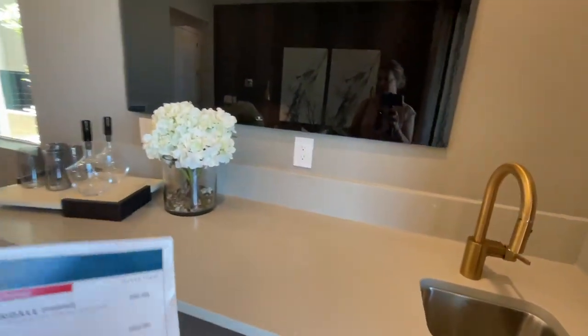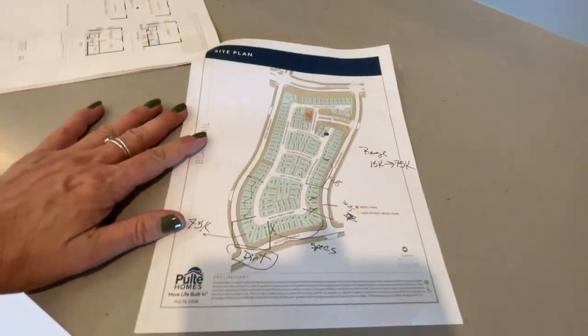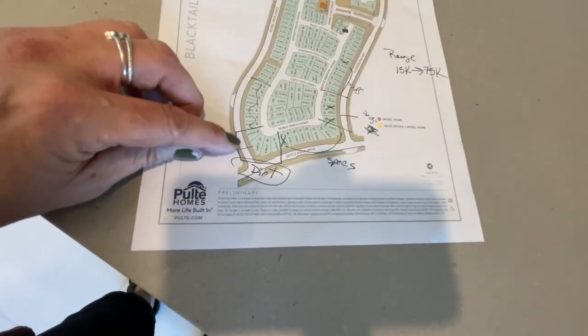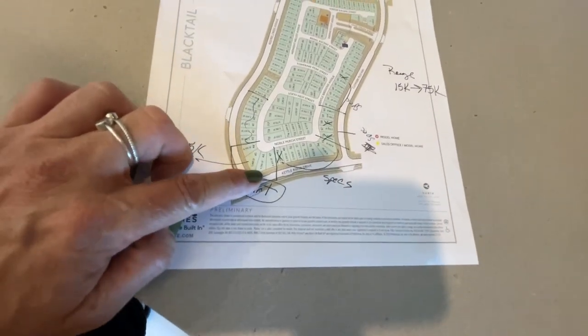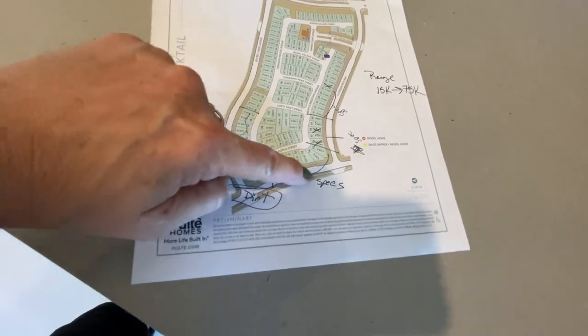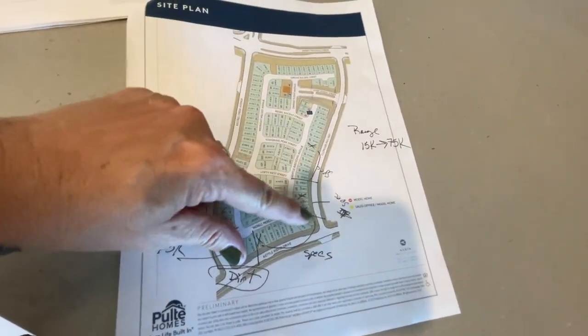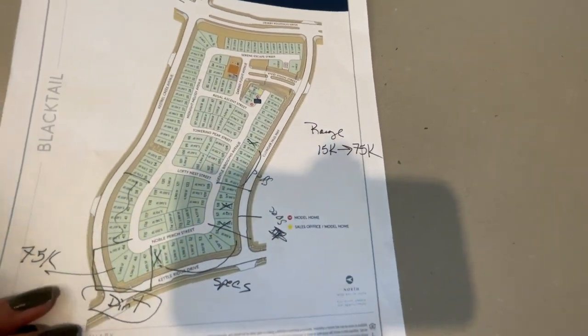Real quick — they just opened up, they sold four homes, and they have four dirt lots that are available: Lot 44, 45, 46, and 47, with a $75,000 lot premium. All these lots right here are specced-out lots, and the lot premiums, as I mentioned, range from $15,000 to $75,000.